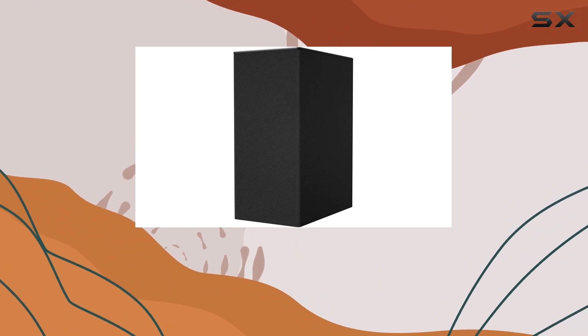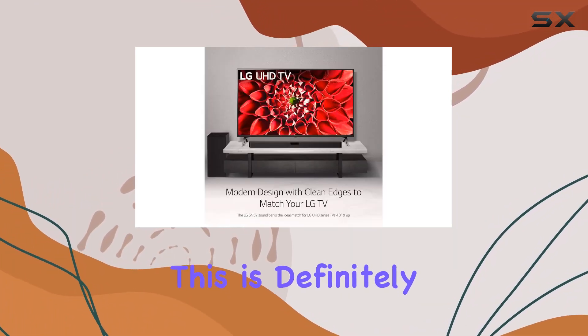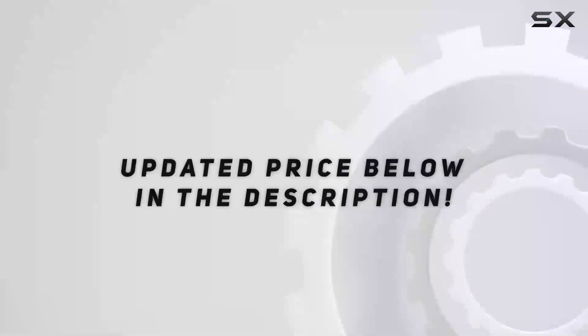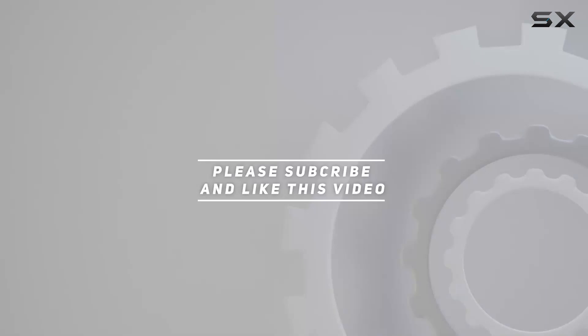If you're looking to elevate your audio game with a high quality soundbar and subwoofer combo, this is definitely worth considering. Check out the video description for updated pricing, and thank you for watching.